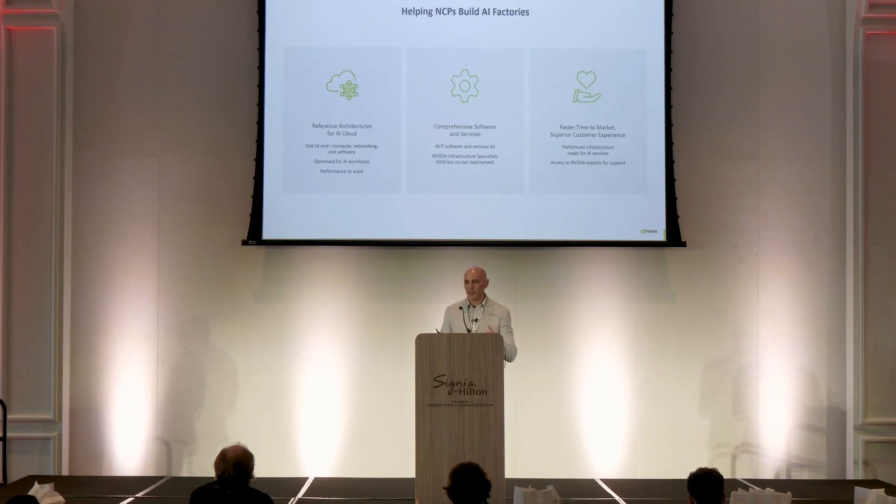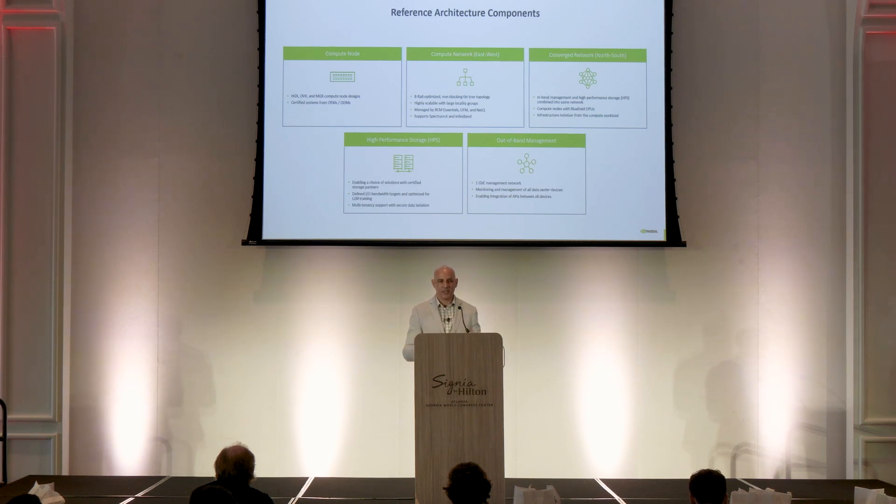We're building AI factories referencing the NVIDIA Cloud Partner reference architectures for deployment from a cloud provider with quicker time to market. NVIDIA has published reference architecture designs for the compute node — based on HDX, OVX, and MGX platforms — for GPU-to-GPU communication based on InfiniBand or Spectrum Ethernet, the convergent North-South network where high-performance storage connects to allow GPUs to communicate directly to the high-performance storage tier, and out-of-band management.